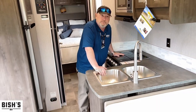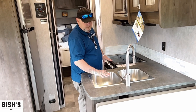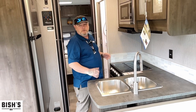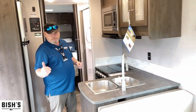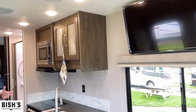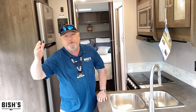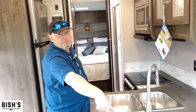We've got adequate counter space here. I like those little wooden butcher blocks you can get — sit right over here and give us some more counter space. Short coach, but the TV is straight across from the sofa. I've got an older coach where the TV is up front so I sit in the booth looking forward. I love that in this one we get to sit on the sofa comfortably.